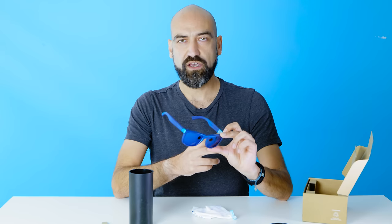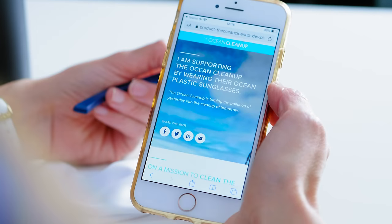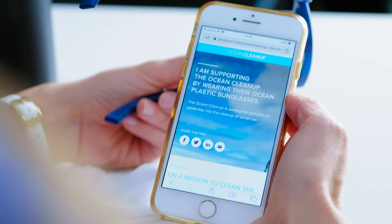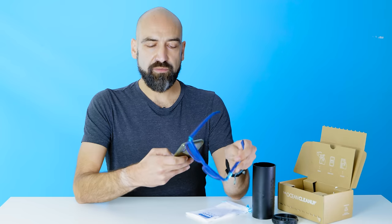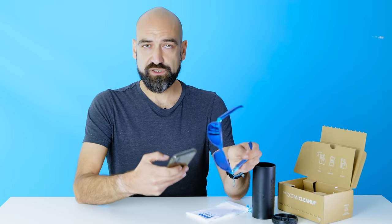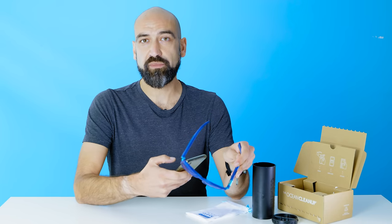Each product has a unique QR code. When I scan this QR code, it will bring me to a page which shows more information about the project and why we're doing this. This page is meant to be easily shared with your friends and family, so that you can be a true ambassador, helping the Ocean Cleanup to go full circle by inviting your friends to join us in the largest cleanup in history.